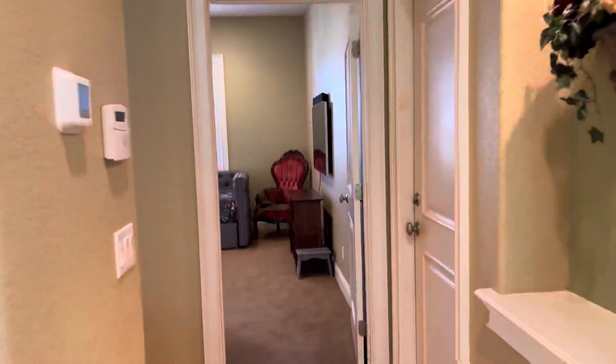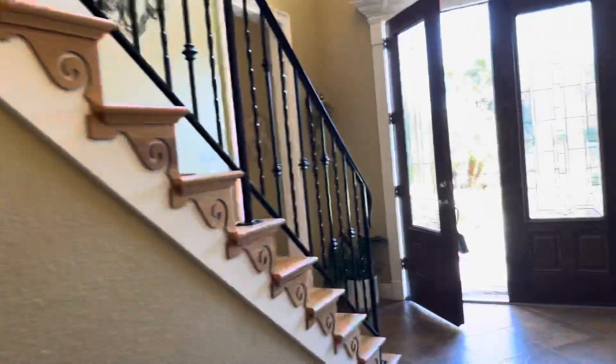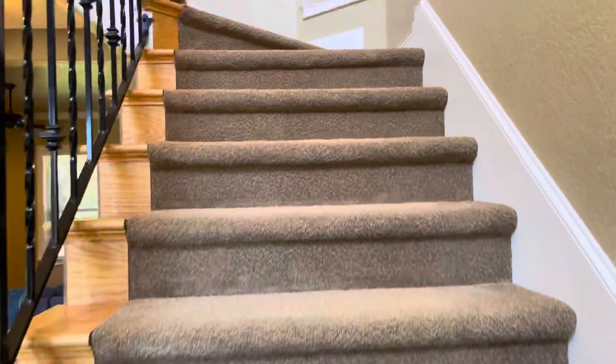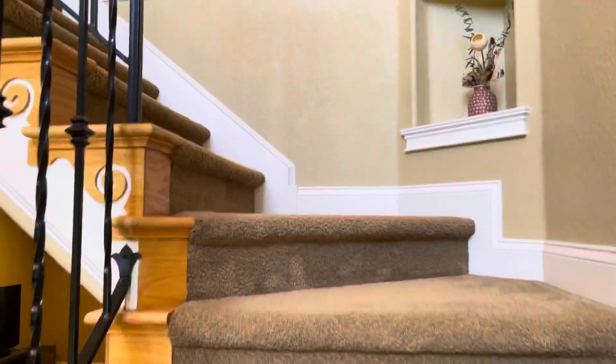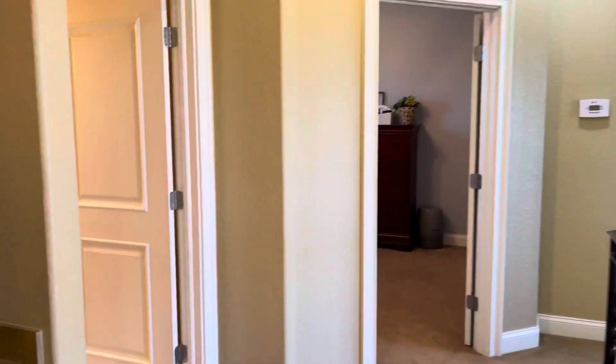Everything is custom in this house. I'm going to take you upstairs and then come back out to show you the back patio. River Lake is located right off of 98 South and Boy Scout Ranch Road — it's a wonderful gated neighborhood with a lot of nice families.